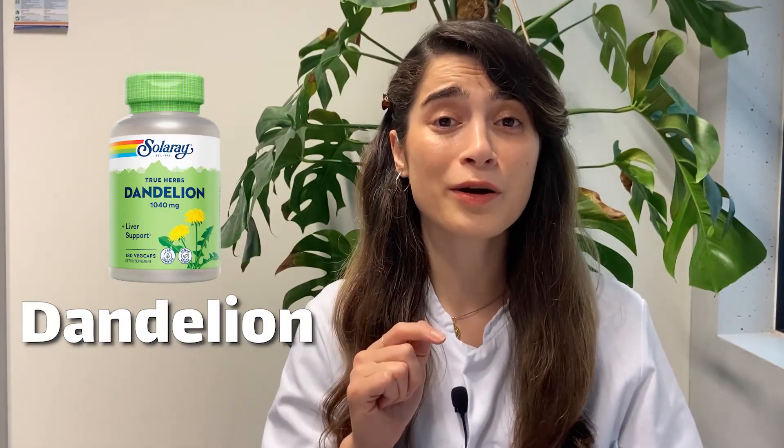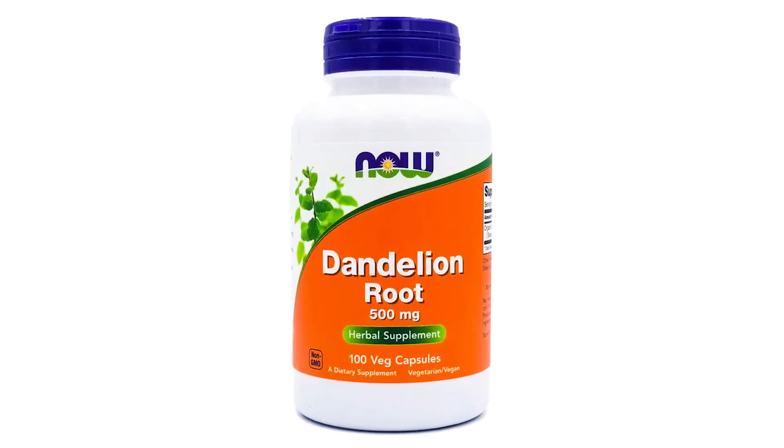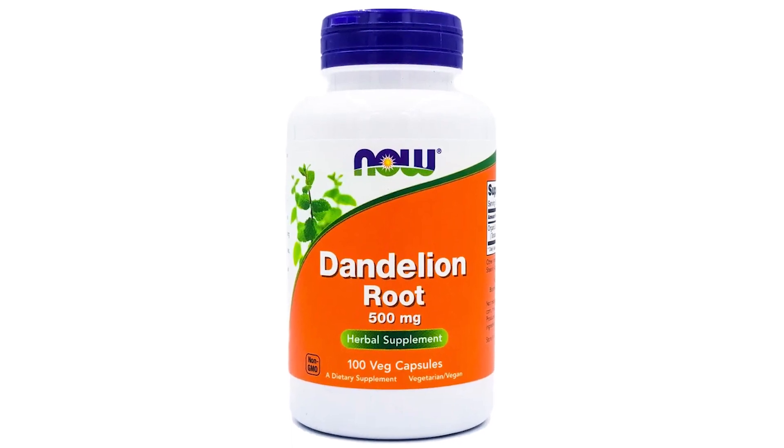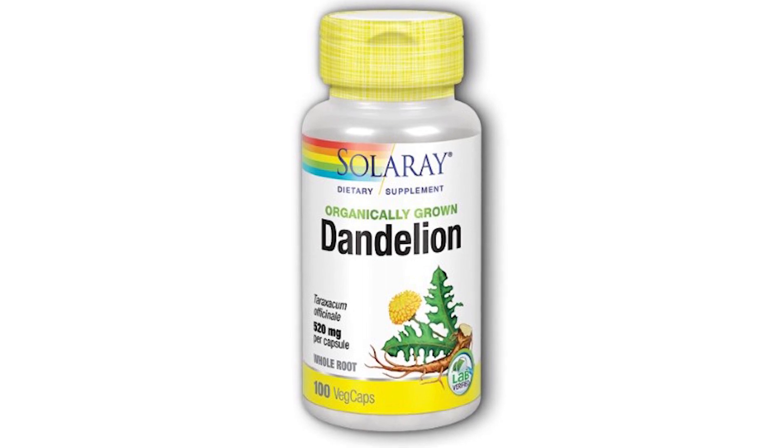Dandelion is another herbal supplement with potential liver-protective properties. It has been traditionally used to support liver health. Dandelion root may have a mild diuretic effect, promoting increased urine production and potentially aiding in the elimination of toxins from the body. It also has anti-inflammatory properties and helps reduce liver inflammation. While more research is needed to fully understand its effectiveness, it can be a promising supplement for supporting liver health.